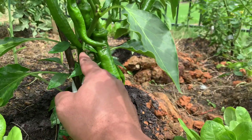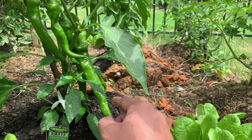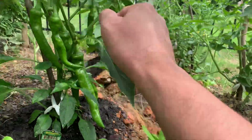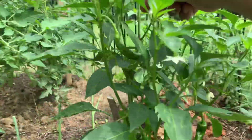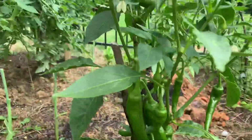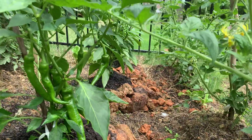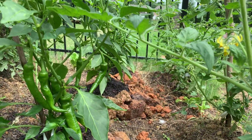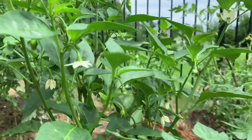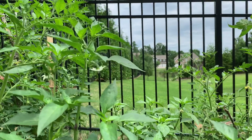I already ate one — I ate it too early. Right now I count one, two, three, four, five, six, seven, eight peppers. One of them is growing upward, which is cute. I am very pleased, and so many flowers are coming out, so I'm expecting more peppers.